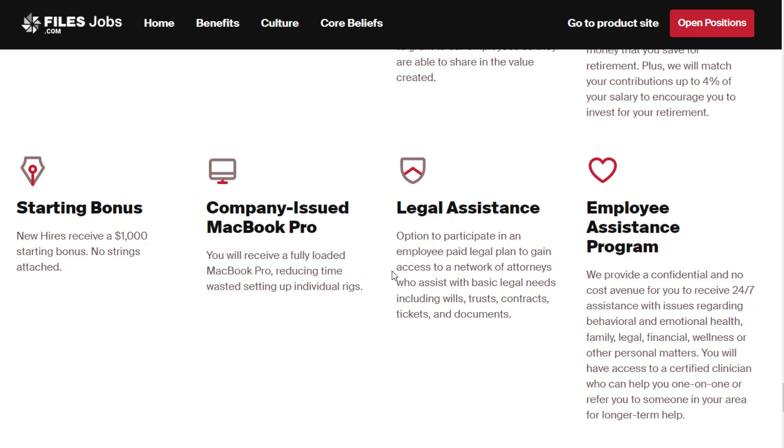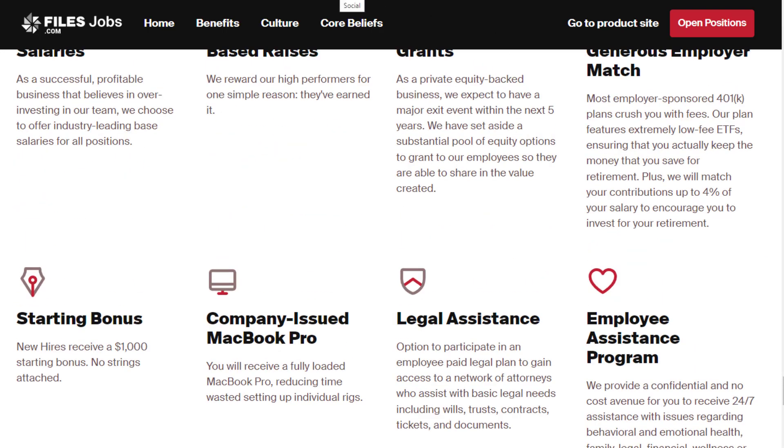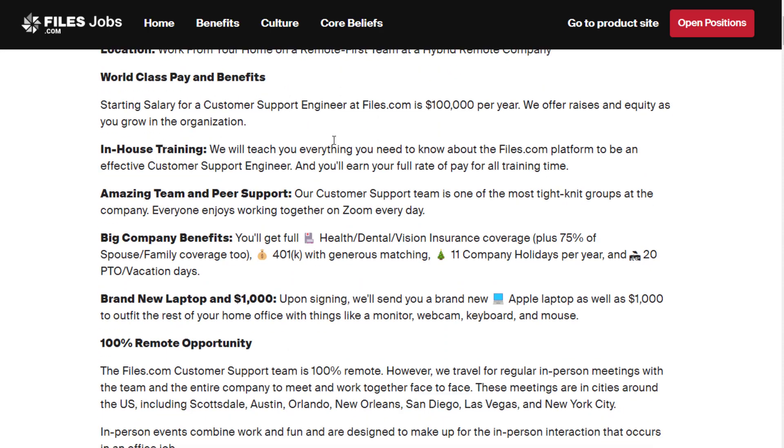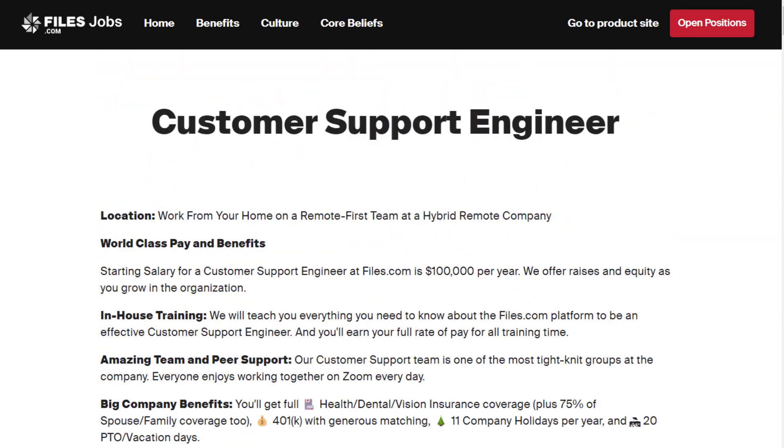They also offer a legal assistance option — an employee-paid legal plan giving access to a network of attorneys who assist with basic legal needs including wills, trusts, contracts, tickets, and documents. There's also an employee assistance program for issues regarding behavioral and emotional health, family, legal, financial wellness, or other personal matters. They've filled a lot of positions over the last few months, but the customer support engineer at $100,000 a year is still available and it's the only work-from-home job left — so I'd definitely pounce on it while it's still here.